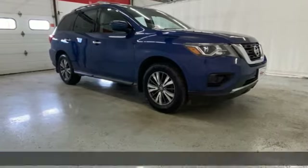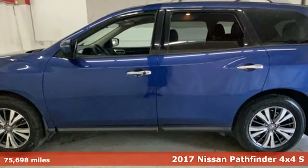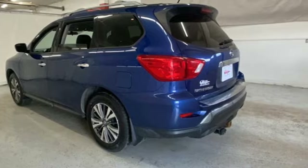Here's a 2017 Nissan Pathfinder. Nissan excites the senses, so you can enjoy the journey. It comes nicely equipped with features you'll love.